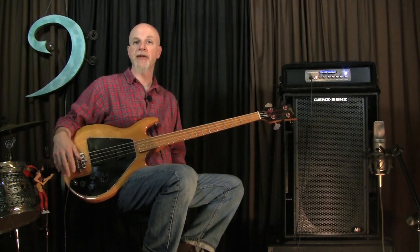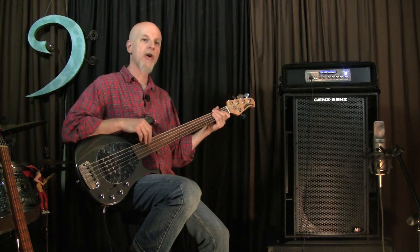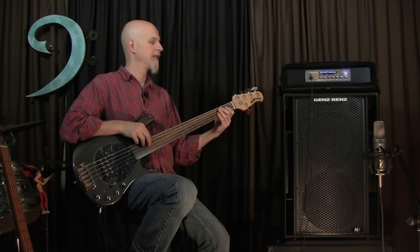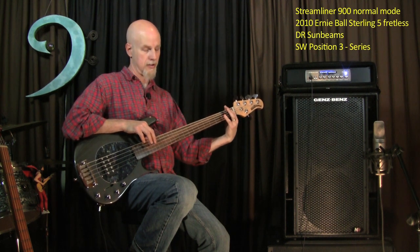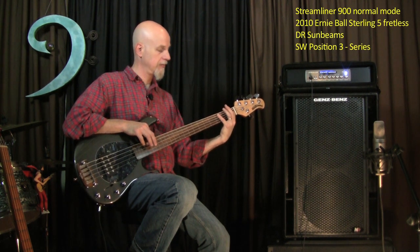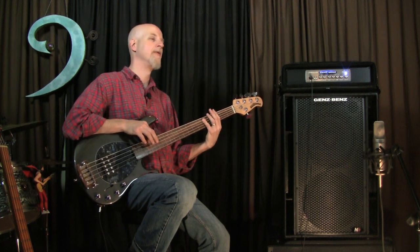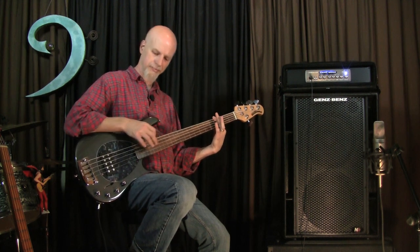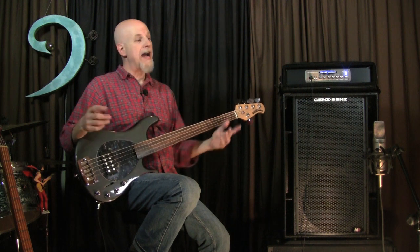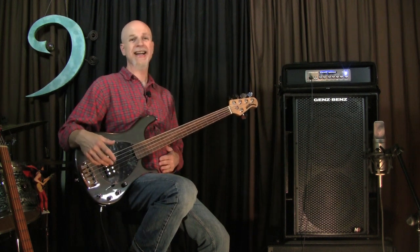All I need to do is give it some different information and it just puts it right out there. A great test of any cabinet is not just how it handles low notes, but how about some long, sustained low notes. Check this out. I don't know how well this microphone is really going to translate all that low frequency information coming out of this thing, but I got to go change my pants now.